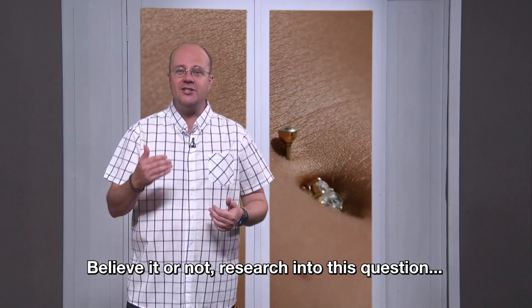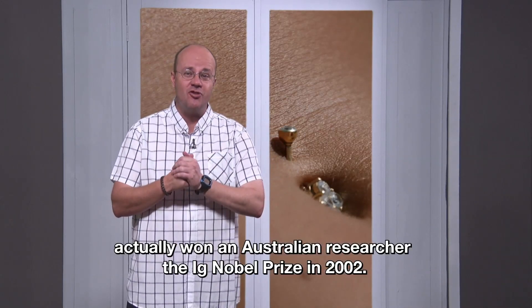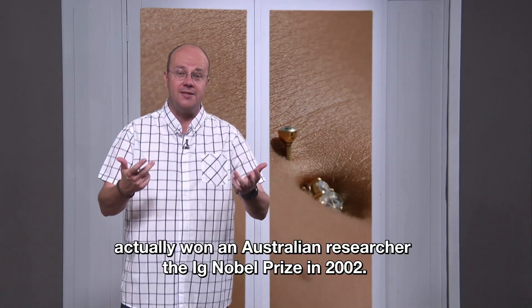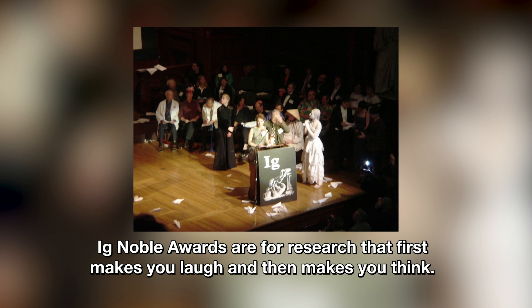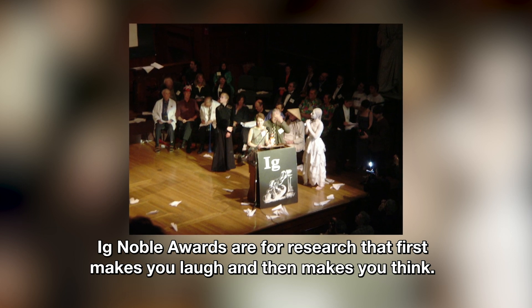Believe it or not, research into this question actually won an Australian researcher the Ig Nobel Prize in 2002. Ig Nobel Awards are for research that first makes you laugh and then makes you think.